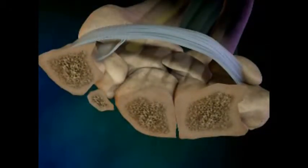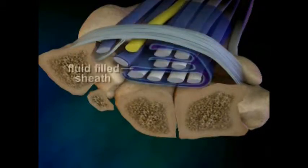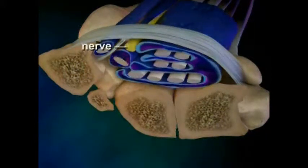Inside the carpal tunnel, your flexor tendons, here shown in white, are very close to the median nerve, here shown in yellow. The tendons are surrounded by a fluid-filled sheath, here shown in blue. Under certain conditions like rapid hand movement, that sheath begins to swell and it pushes against the median nerve.